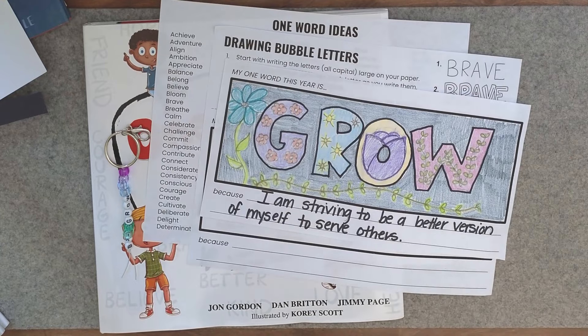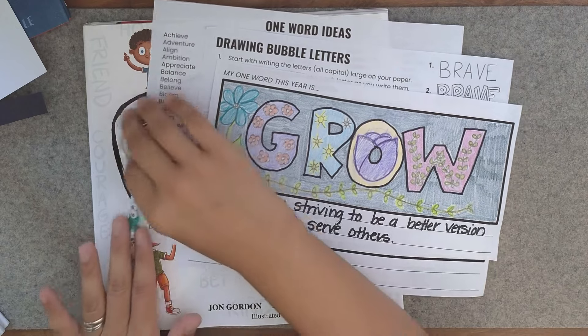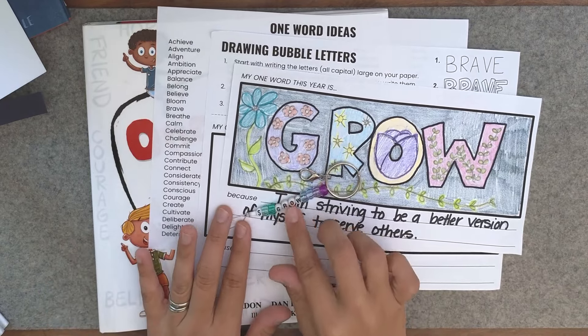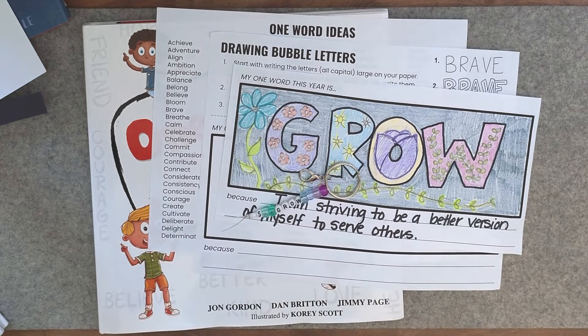It's a really cute, simple, fun activity, and I like the idea of giving students something to take away, especially on that first day of school. The next book and activity I have for you is one I absolutely love. The activity itself is something I have done over many years. The book is called The Remember Balloons.